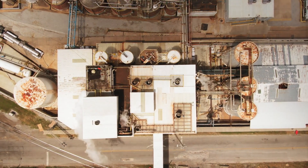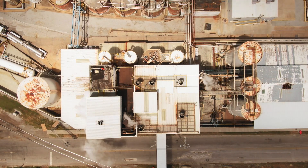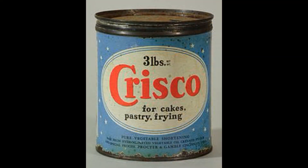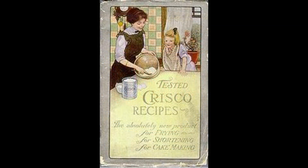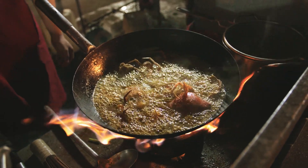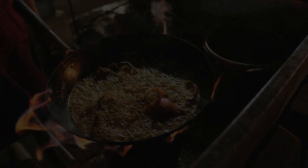In 1911, Procter & Gamble (P&G) launched the world's first industrially processed commercial shortening derived from cottonseed oil. P&G marketed it under the brand name Crisco, and consumers considered it a purer and more economical replacement for natural animal fats, lard, and tallow. P&G produced Crisco by a process known as hydrogenation, which chemically alters the natural form of oils by adding hydrogen atoms to the oil molecules. In this video, we'll explore the development of industrially processed so-called vegetable oils and how a certain processing step created an unnatural by-product that was eventually found to be highly detrimental to our health.